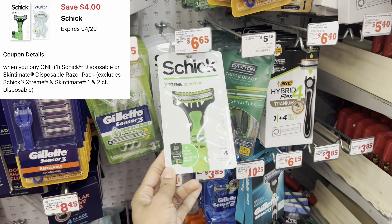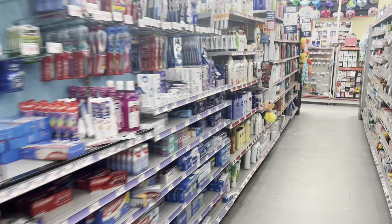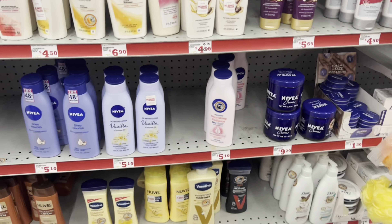Next, I'm going to grab one of these Schick razors. They're $6.50 at my store and we have a $4 digital, so this is definitely a great filler item or a great time to get some cheap razors.